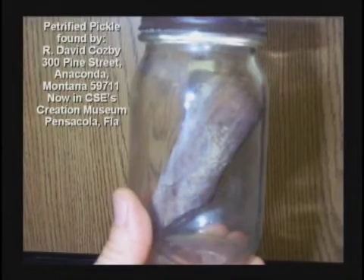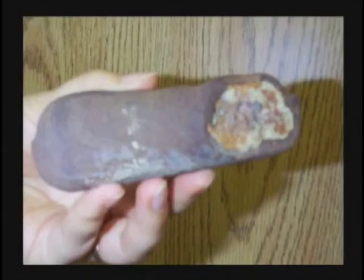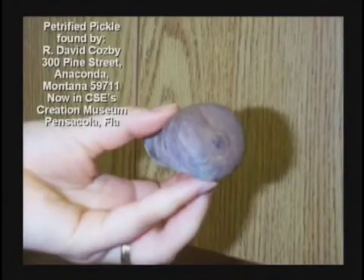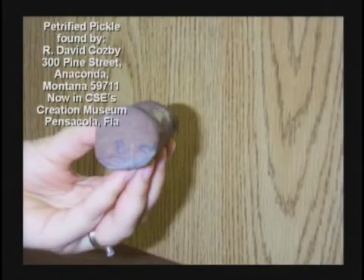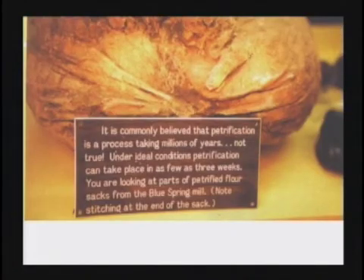Petrified pickle found in a jar — the guy sent me the jar and pickle. He said, 'Brother Hovind, I found this in Montana in an old home. The house was junk, the roof was gone, the house was falling apart. Do you want a petrified pickle for your museum?' I said, of course. Who in their right mind would not want a petrified pickle? Come on down to Pensacola, Dinosaur Adventureland, and see the petrified pickle. Here's petrified sacks of flour found in a flour mill that flooded in 1910 in Eureka Springs, Arkansas.